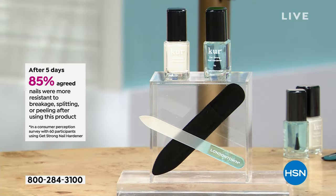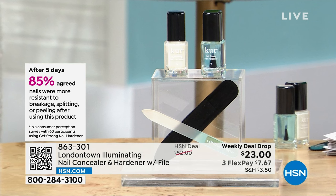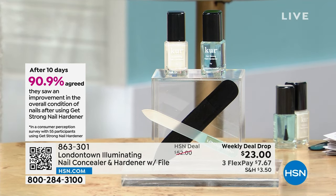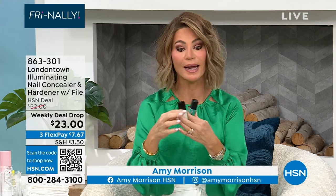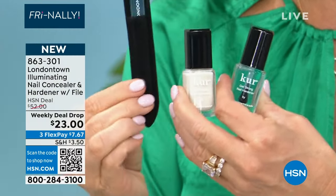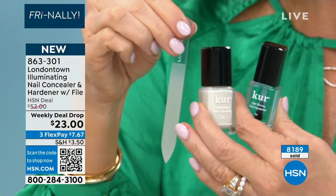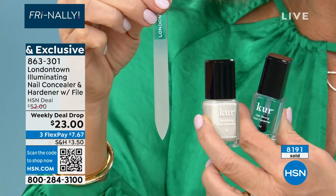Their brand new Get Strong Nail Hardener — you put it down first and it strengthens your nails on contact. In five days, 85% of London Town customers said they saw an immediate improvement in breaking, splitting, and peeling. In 10 days, 90% of them said they saw an improvement in those areas. Think of this as your base coat — it's creating a cushion-like barrier on the nail. The number one 2024 nail trend is the milky white, shorter nail. These are $20 a piece. London Town is only sold at places like Neiman's, high-end boutiques, and spas — it's a very prestigious brand. We're also going to be including this beautiful glass file, which is another $12. You're getting this entire collection for $23 — it's our weekly deal drop, only while quantities last.